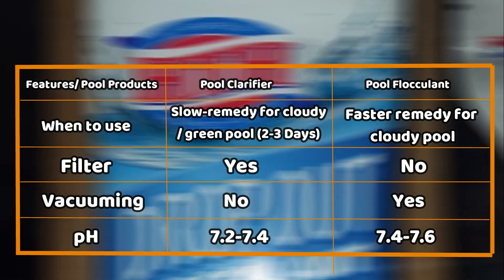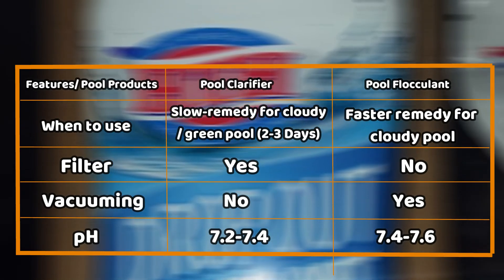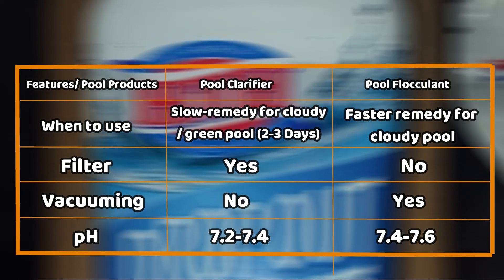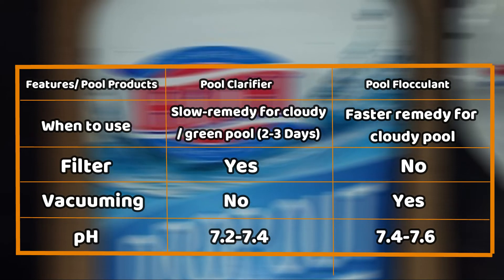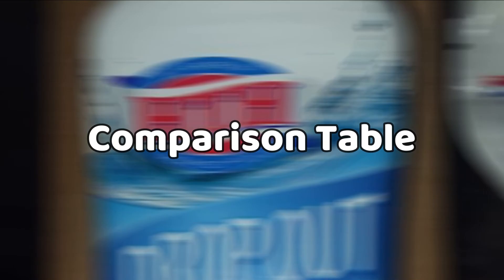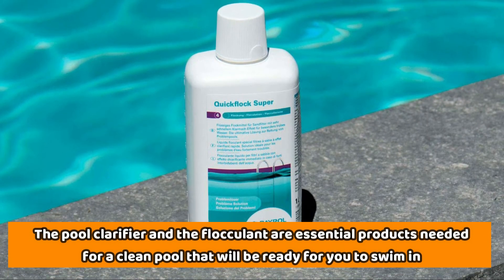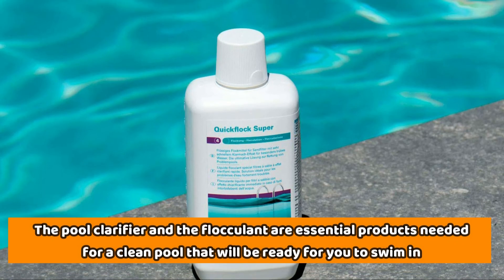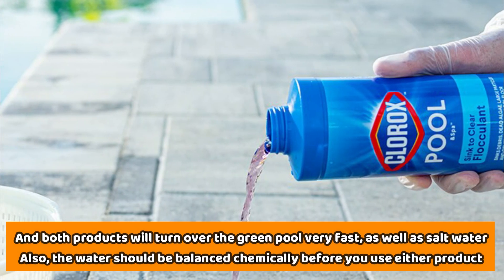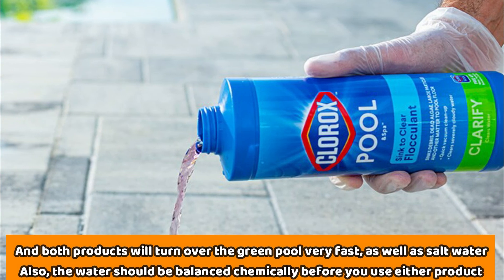From the comparison table, it's clear that you should use the flocculant when you need a faster remedy to clear cloudy pool water, but you could still use both products at the same time. If you're planning to clean the pool, plan ahead and give it time, as most cleaning products require time to work and for you to get rid of the residue. The pool clarifier and the flocculant are essentially products needed for a clean pool ready for swimming. Both products will turn over a green pool very fast, as well as a salt water pool. Also, the water should be balanced chemically before you use either product.